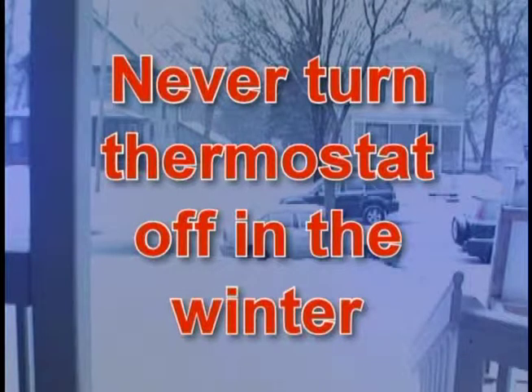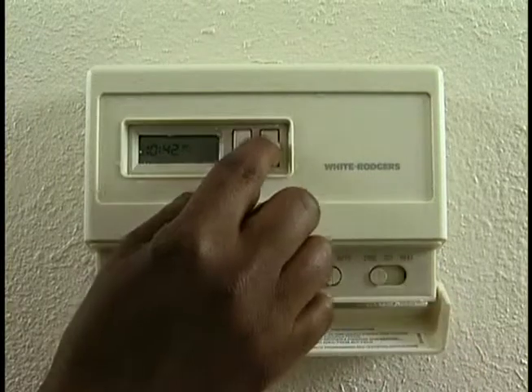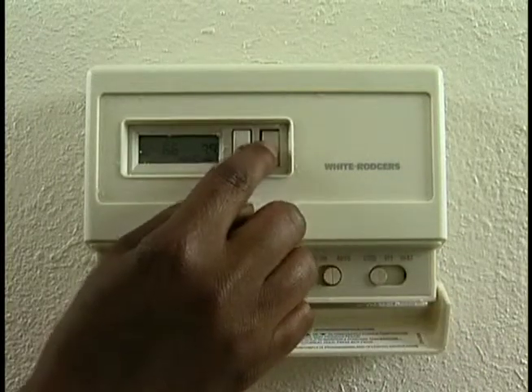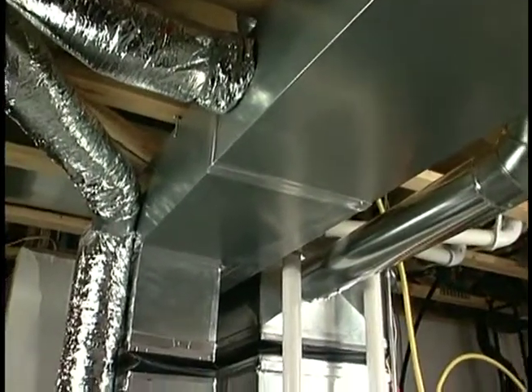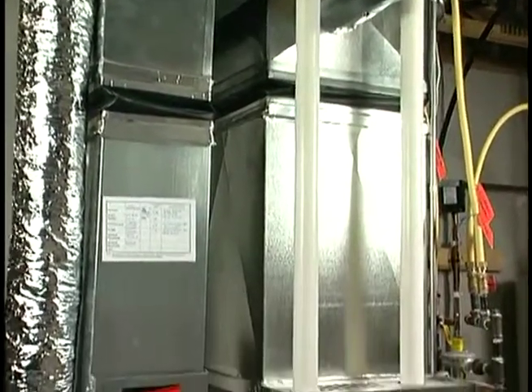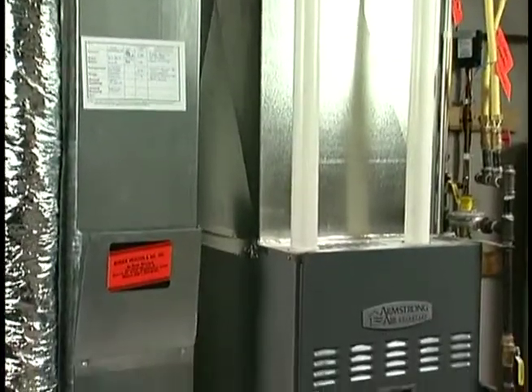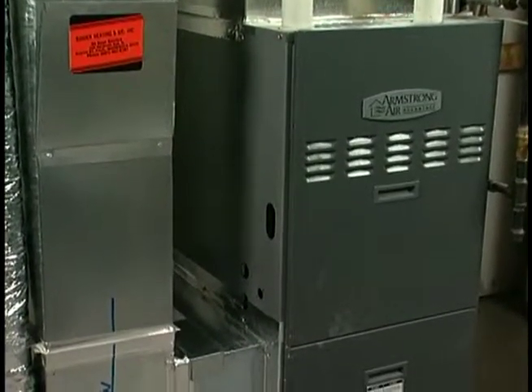To prevent major damage to your house from freezing of water pipes, never turn your thermostat off in the winter. If you have central air, switch the thermostat to the cool position in the summer. The air conditioning will turn on automatically when the thermostat senses a change in air temperature. Allow time for the furnace to adjust to your desired temperature — turning the thermostat way up in the winter or way down in the summer will not change the temperature any faster. It will only make the furnace work harder. The thermostat is only a switch — higher settings will just waste energy.